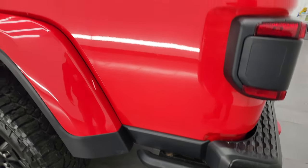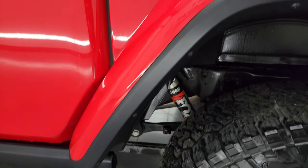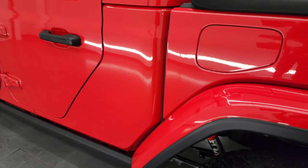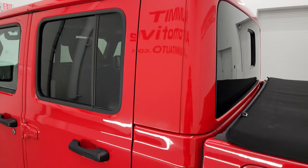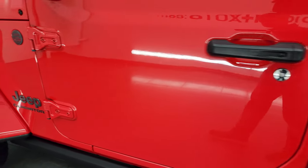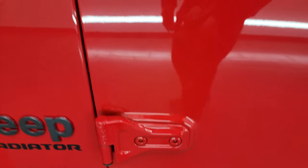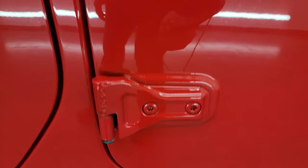The tailgate shuts nice and solidly and of course it locks. Going down the driver's side, it's just as clean as the passenger side — no dents or dings on the box. The fender is in nice shape and the rear wheel is in nice condition. Down the rest of this side, the cab top and doors are all in really nice condition. I didn't see any major dents or dings, and the door hinges are all in nice condition with no corrosion.